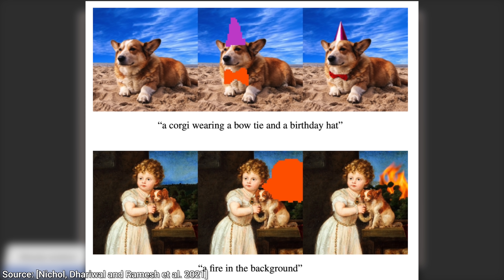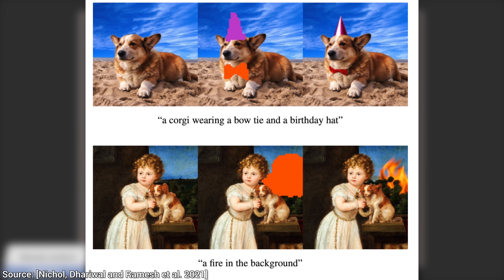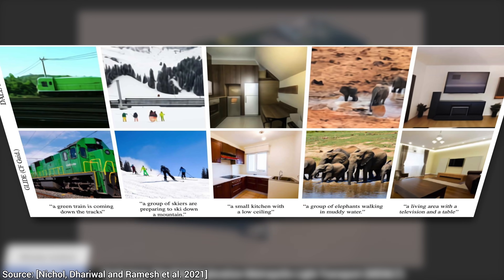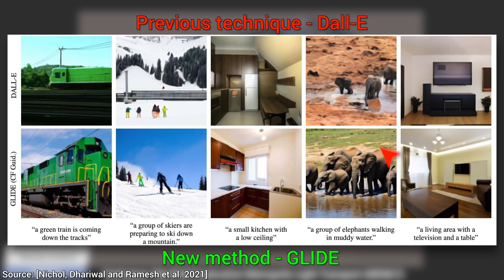But how do we know if this is really better than DALL-E? Are we supposed to just believe it? No, not at all. Fortunately, comparing the results against DALL-E is very easy. We just add the same prompts and see that there is no contest. The new GLIDE technique creates sharper, higher resolution images with more detail, and it even follows our instructions better. The paper also showcases a user study where human evaluators also favored the new technique.